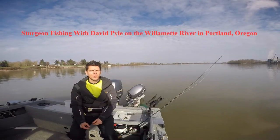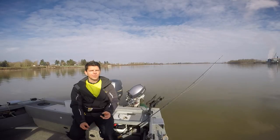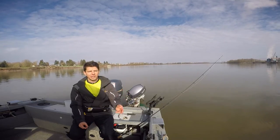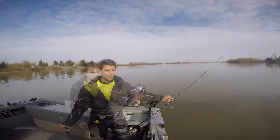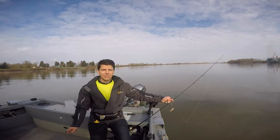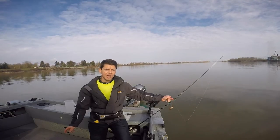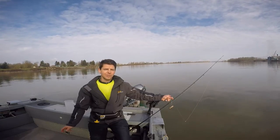Hi and welcome back to Fishing with David Feil on the Willamette River. It's February 6th, 2016. It's a beautiful day — the sun is shining and the water's cleared up somewhat. Hopefully this is a good spot for me today. It's a new spot we're going to try at the tip of Sovies Island, so we're going to give it a shot and see how we do.